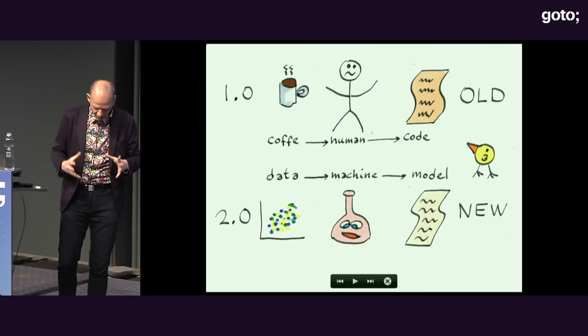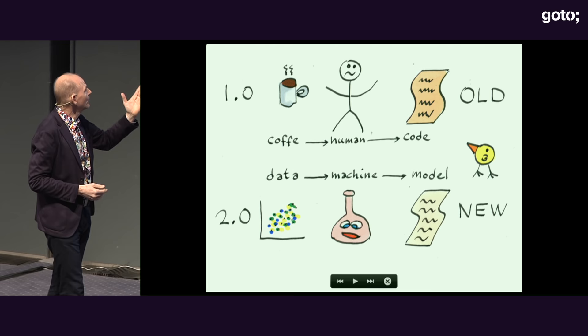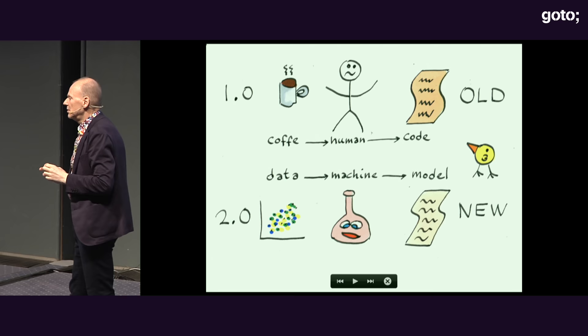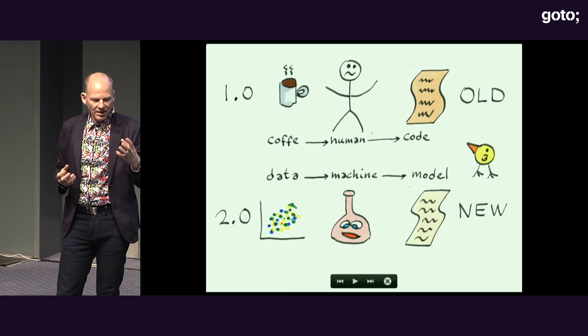Software 1.0 is humans turning coffee into code. Software 2.0 is taking data, applying some magic — which is not so magic — and turning it into a model. Machine learning people like to use expensive words, which is one reason machine learning can look so intimidating. I don't like expensive words, and I'll help you dispel a lot of them.